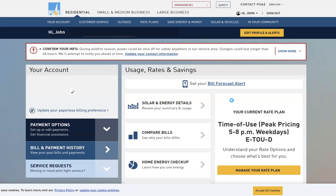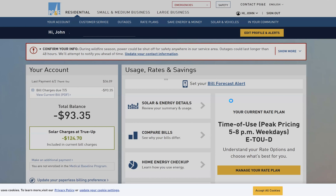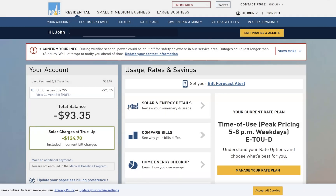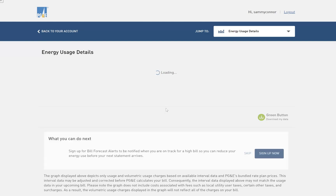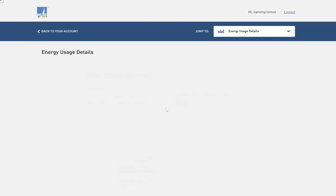It's not very quick, but it gets there. When it does, you'll see this little section here in the center that says solar and energy details. You click on that and very slowly and painfully, it'll load up the next screen.